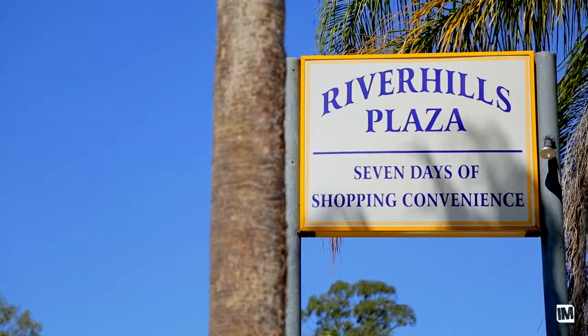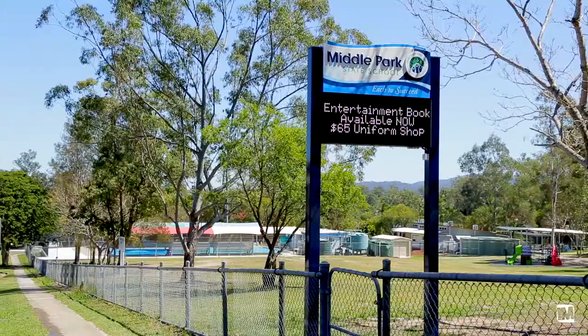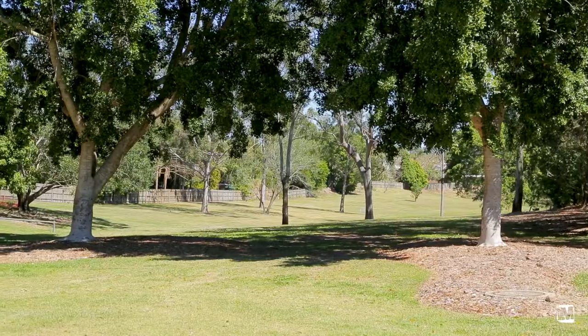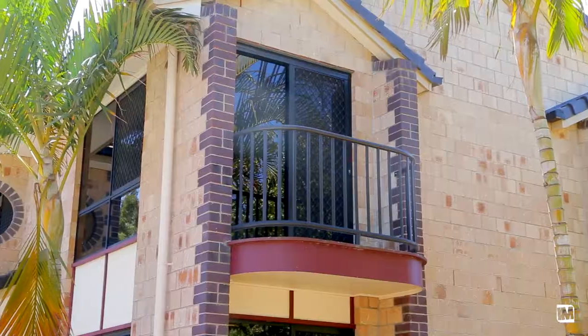Great for barbecues especially with summer coming along. River Hills is a great location, it's central to everything. You've got daycare centres, State School, Middle Park State School just around the corner. You've also got parks a walk away and certainly very close to the Centenary Highway, so Brisbane's just a short 30 minute drive away. Buyers will certainly love the location.